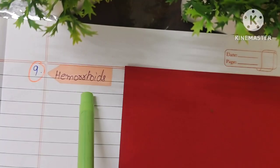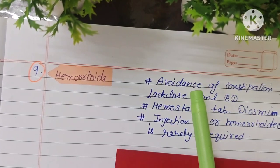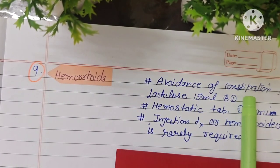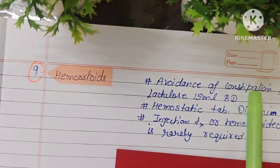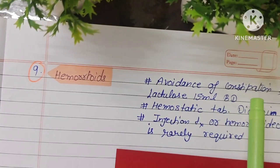The next minor element is hemorrhoids. If the patient has hemorrhoids, it is better to avoid constipation. The patient should maintain a high-fiber diet with fruits, water, juices, and green vegetables. If constipation is present, Lactulose 15 ml two times a day can be given.